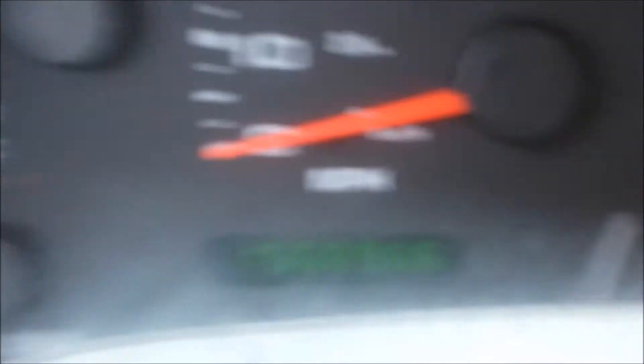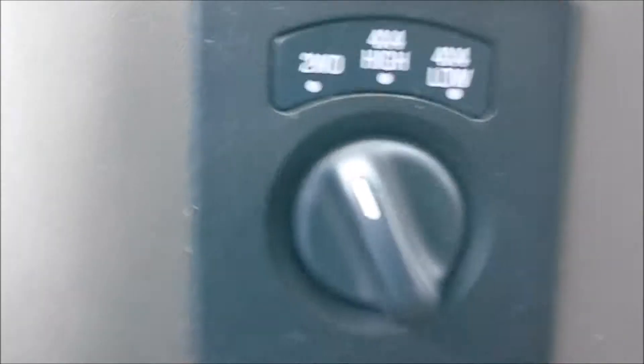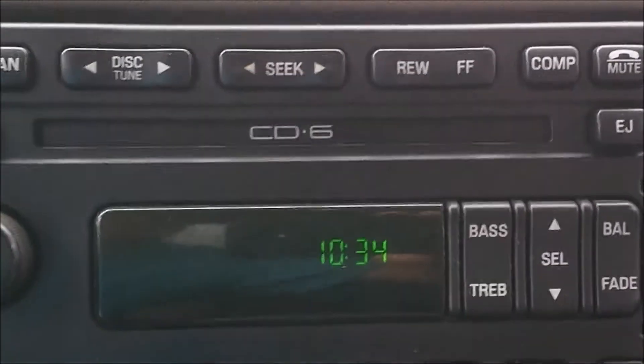As I mentioned, 156,000 — almost 157,000 miles. Four wheel drive, AM/FM 6-disc changer. And just a really nice truck overall.